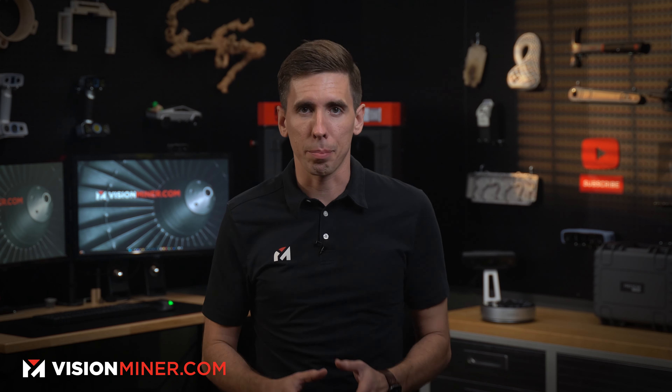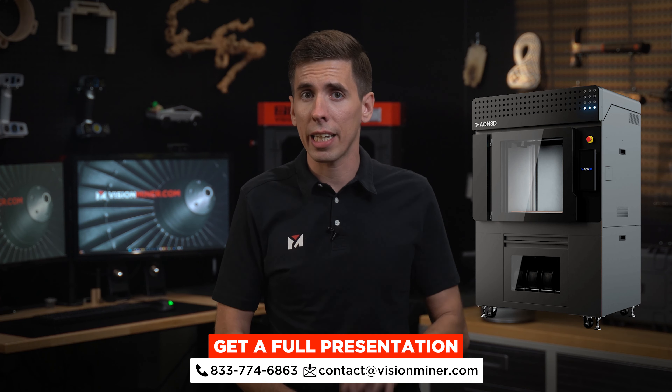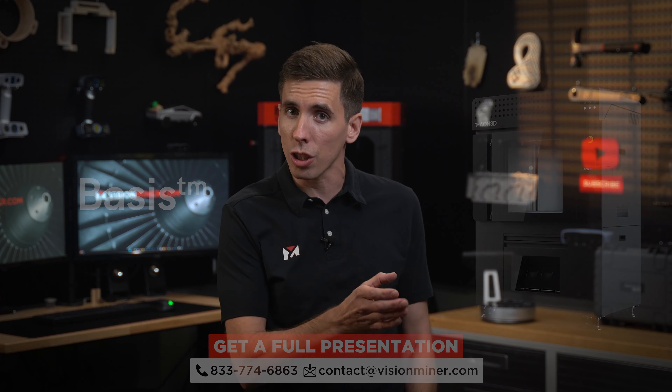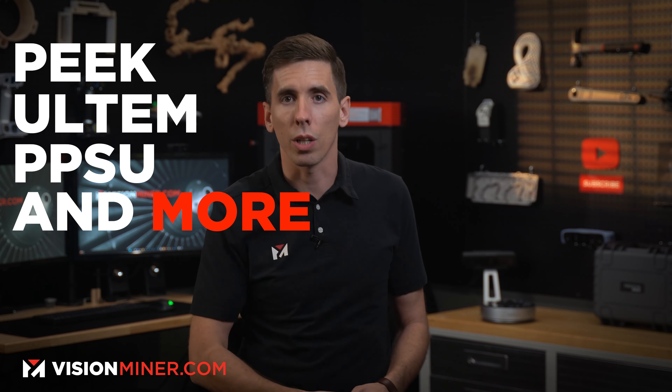High-temperature 3D printing is about to get a serious update. Today, Aeon 3D, the North American juggernaut in industrial high-temperature 3D printing, is changing the game with some groundbreaking new innovations. I'm Rob, and in this video we'll introduce you to Hilo, a new next-generation high-temperature 3D printer, and Basis, a software solution set to revolutionize how we work with industrial-grade materials like PEEK, Ultem, PPSU, and more. Trust me, you're in for a treat.